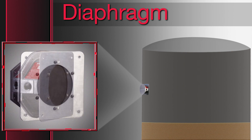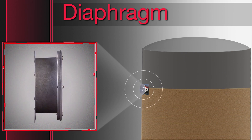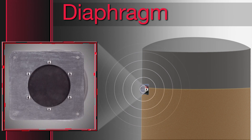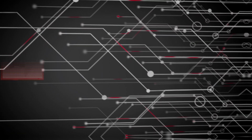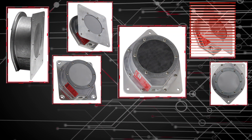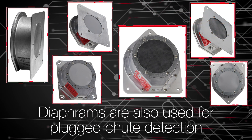The diaphragm switch was the first product developed by BinMaster. When the level of material in the bin rises and presses on the switch, it activates a relay, sending an alert via a horn or alarm panel. There are models for mounting inside and outside the bin. Diaphragms are also used for plugged chute detection.